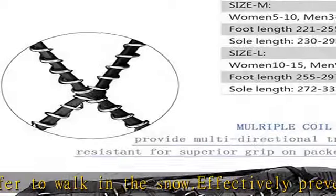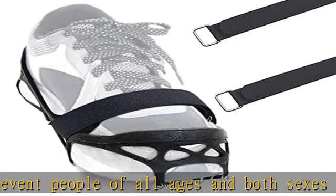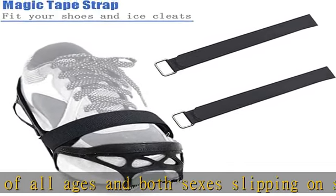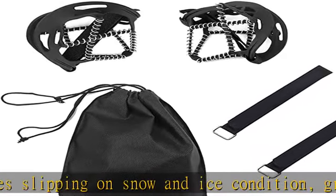Comes with a storage bag, easy to take anywhere you go, convenient to take off and put on at any time. Includes a pair of magic tape straps to fit your shoes and keep the traction cleats from falling off.